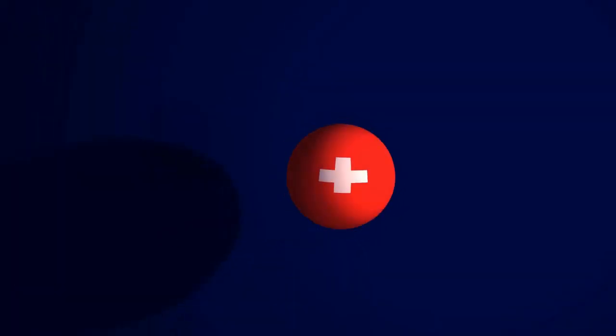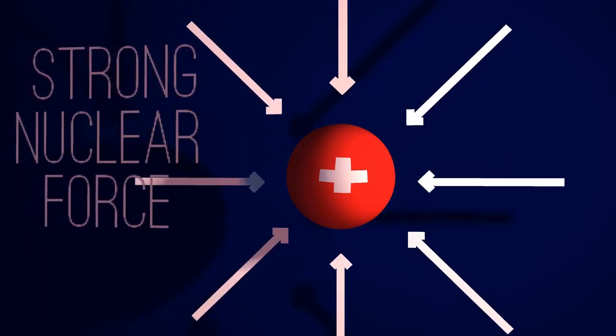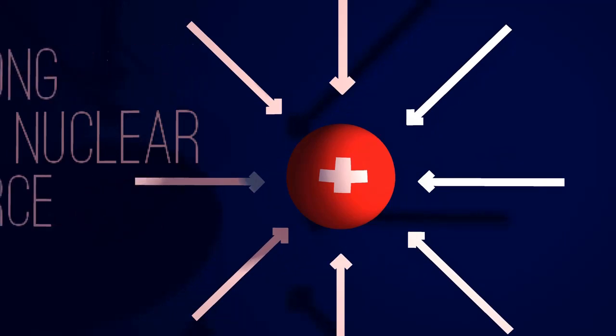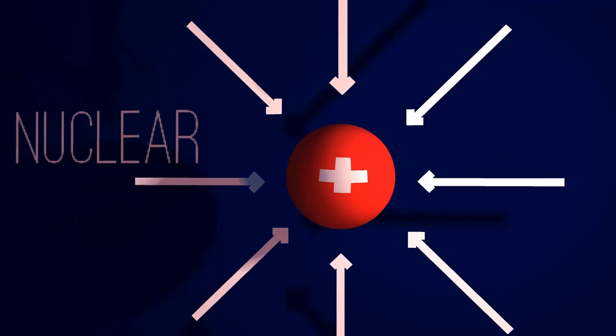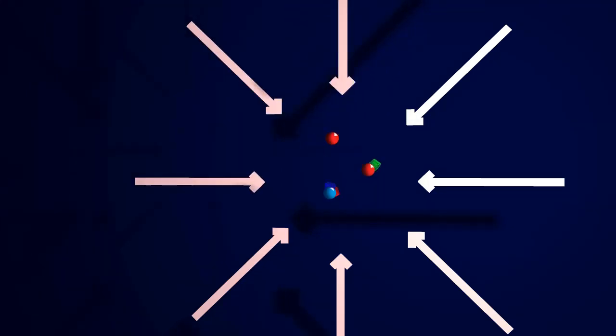What is actually happening is the strongest of fundamental forces, known as the strong nuclear force, is forcing the quarks to be held in that spherical arrangement. The nuclear in the strong nuclear force comes from nucleus. The strong force also provides a charge to the quarks, which physicists call color.